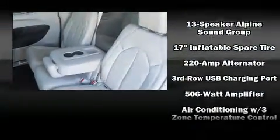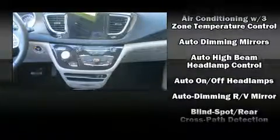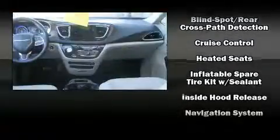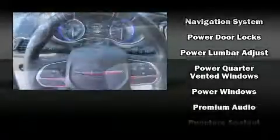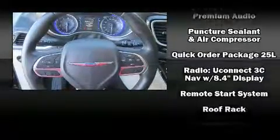Chrysler prioritized safety and security by including dual front impact airbags, head curtain airbags, traction control, brake assist, a panic alarm, and four-wheel disc brakes with ABS. Various mechanical systems are monitored by electronic stability control, keeping you on your intended path.